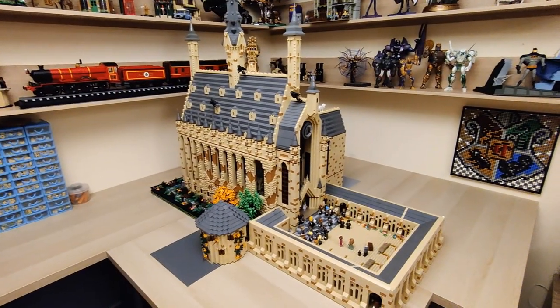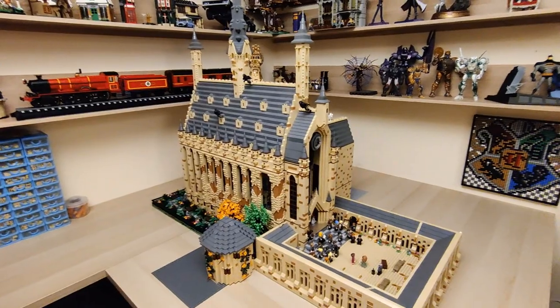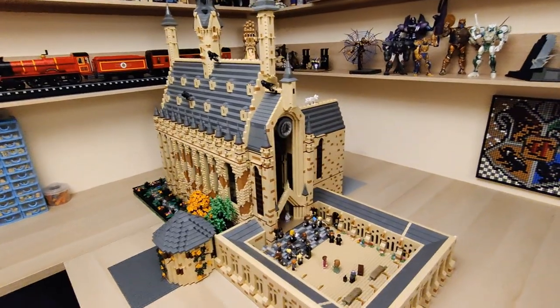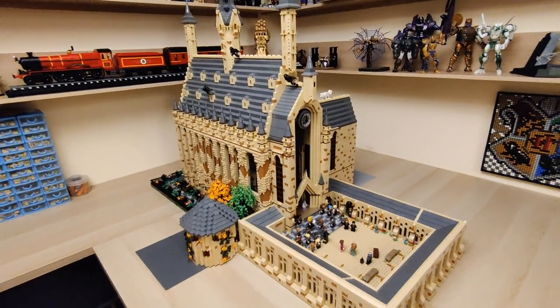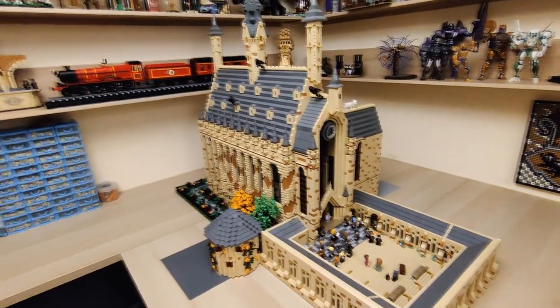Greetings everyone, E here, welcome to another LEGO Hogwarts update — the first update for 2023. Due to reasons out of my control, this video was delayed by about a week, which I apologize for. In the meantime, however, some things have changed in the LEGO Hogwarts Castle, and I'm here to tell you all about it.